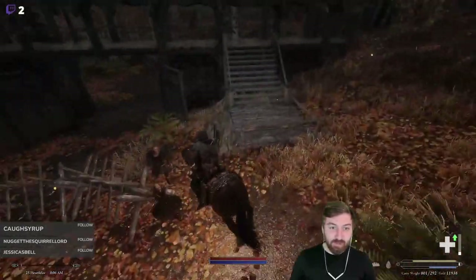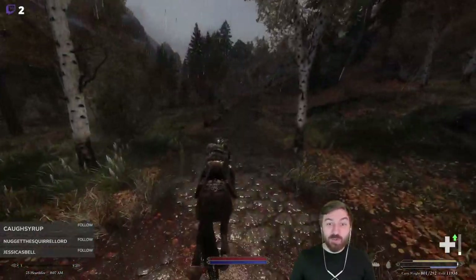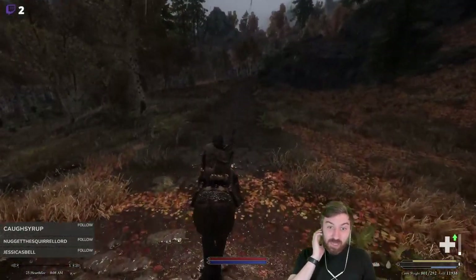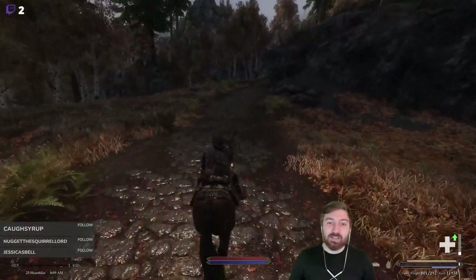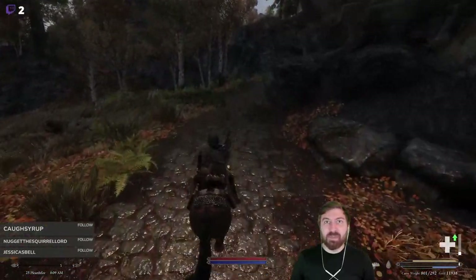Oh my god, are they bandits too? We just run them right over. Anyway, when we get into Riften, we are so close to level 30 that we should probably find a trainer.